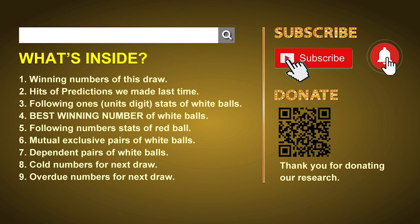Welcome to U.S. Powerball class. I am your favorite math teacher. Please like, share, and subscribe to our channel, or you can search Powerball Math Teacher for our videos. Thank you.